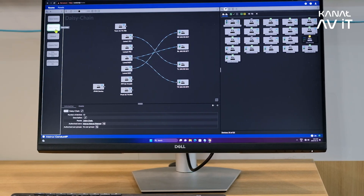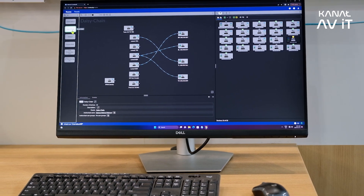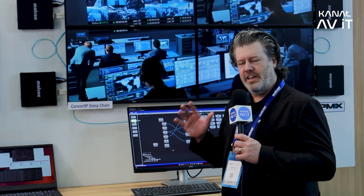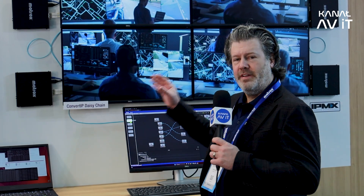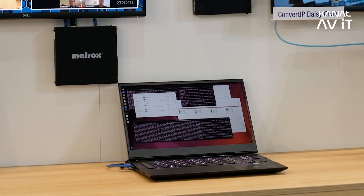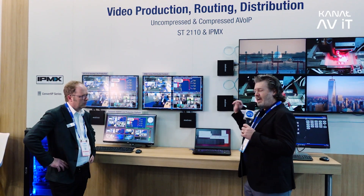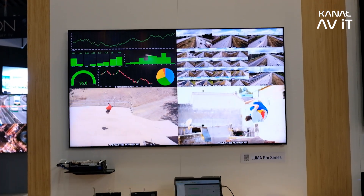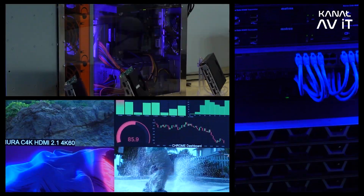Our Conduct IP routing solution addresses scenarios where you may have dozens or even hundreds of IPMX transmitters and receivers on your network. Conduct IP is an NMOS-enabled solution with a crosspoint interface to manage those signals to and from devices using the NMOS protocol. This means any IPMX-based solution can be discovered and routed by our Conduct IP. Finally, as a world's first, we are demonstrating a software-based IPMX transmitter — this laptop is encoding JPEG XS and transmitting IPMX, being decoded by any of these Convert IP devices.